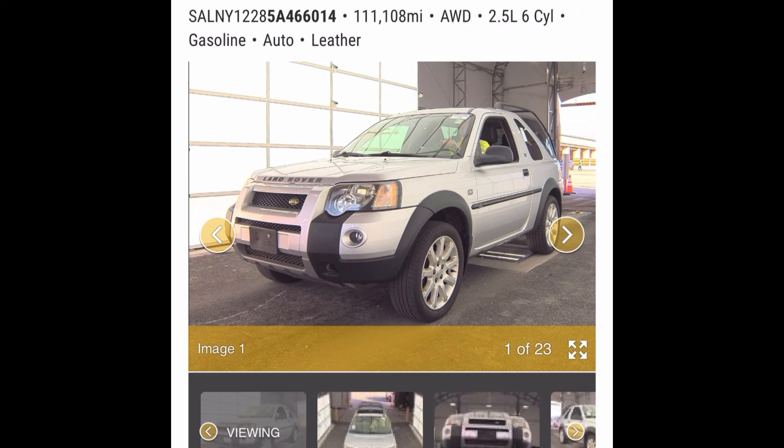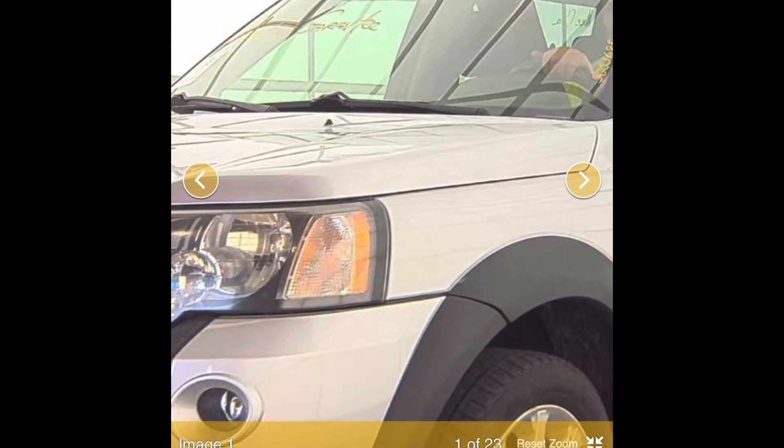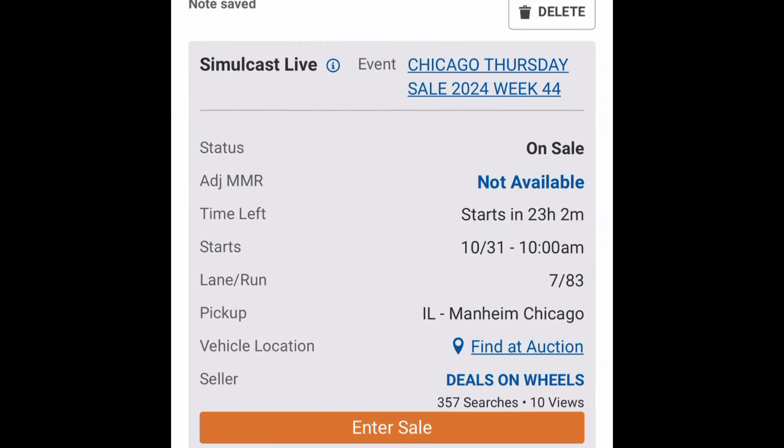It looks to be in good condition. It's got clear headlights, it's got tires, it appears to be running — at least he's driving across the block — and it has a nice silver paint. Pretty exciting. You just don't see these things come across the block.